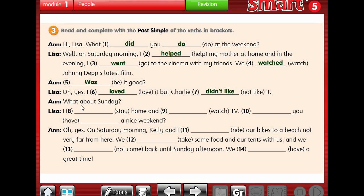What about Sunday? I stayed home and watched TV. Did you have a nice weekend? 'Have' stays in base form because we have 'did'. Oh yes - on Saturday morning, Kelly and I rode our bikes to a beach not very far from here. 'Ride' becomes 'rode' in the past. We took some food and our tents with us, and we didn't come back until Sunday afternoon. We had a great time.